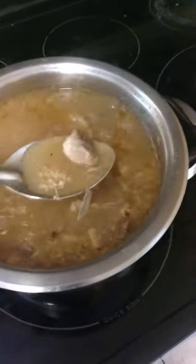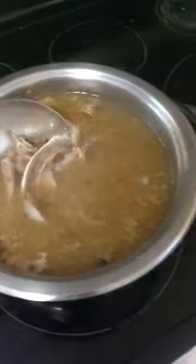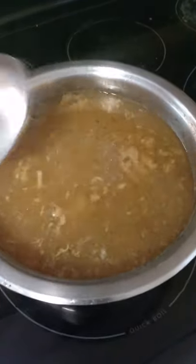Making bone broth for the dogs. That's bone broth right there I'm making right now for the puppy.